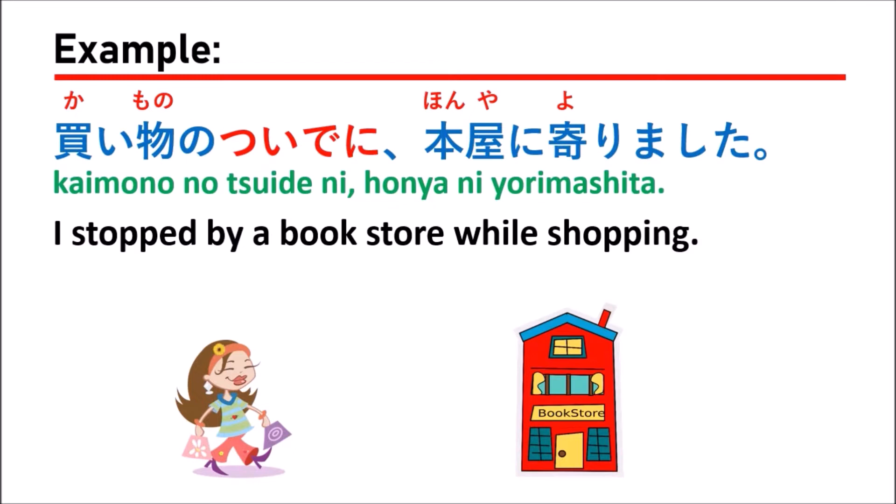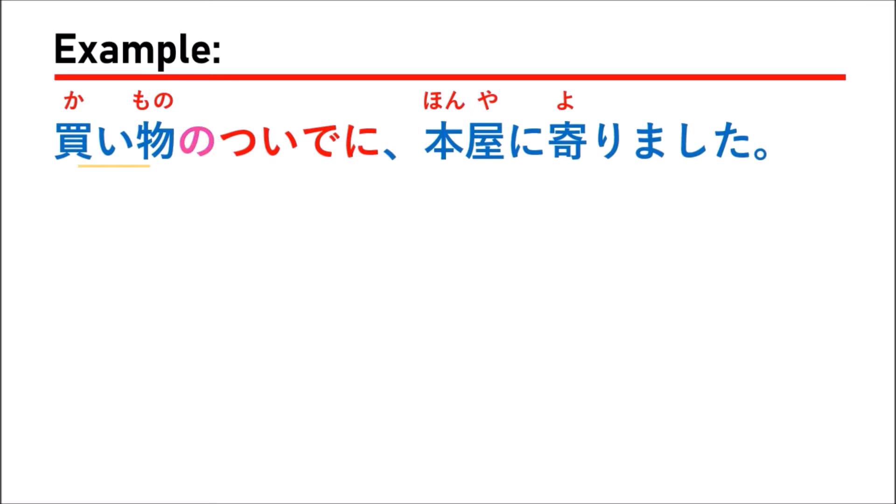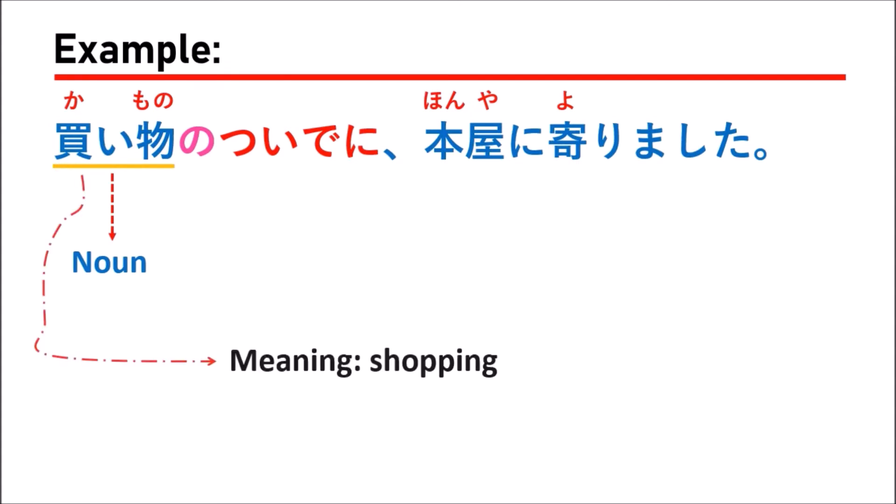Let's consider the grammar in this sentence. The noun here is 買い物 (kaimono), meaning 'shopping.' When you use a noun with tsuideni, you should put の (no) between the noun and tsuideni. So we put の between kaimono and tsuideni, giving us 買い物のついでに, which means 'while you are shopping.' Then 本屋に寄りました means 'you stop by the bookstore.'